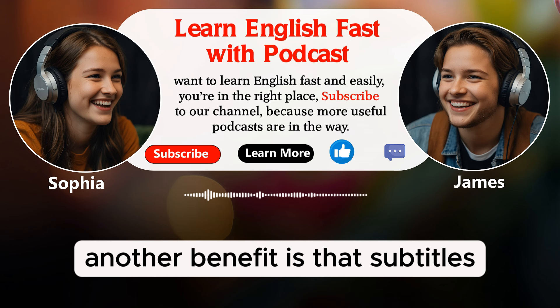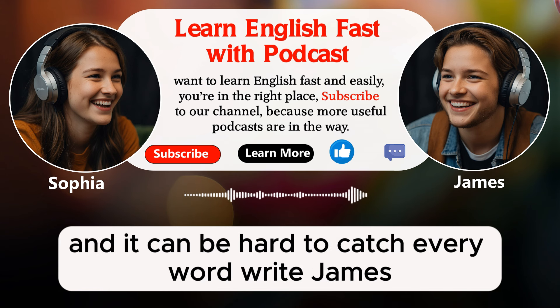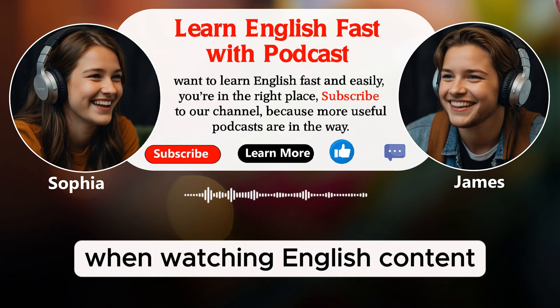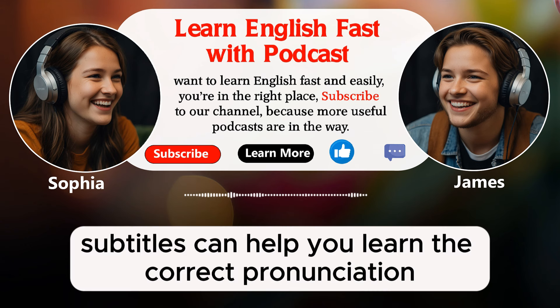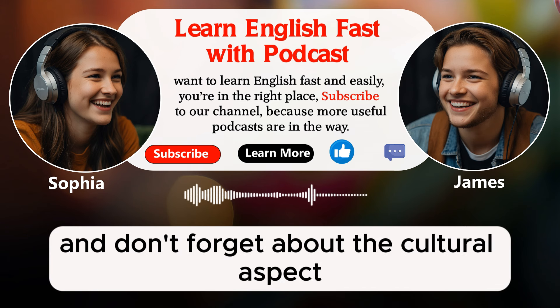Another benefit is that subtitles can help you understand fast speech. Sometimes, native speakers talk very quickly and it can be hard to catch every word. With subtitles, you can see the words you missed and understand the conversation better. This can make you feel more confident when watching English content. Also, subtitles can help you learn the correct pronunciation of words. When you see the words written out, you can match them with the sounds you hear.